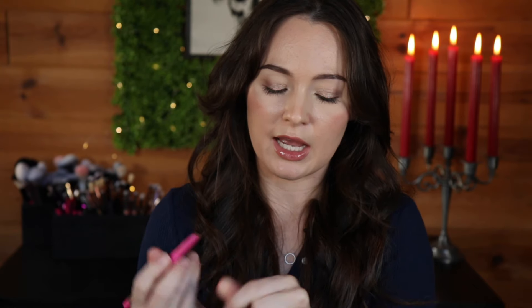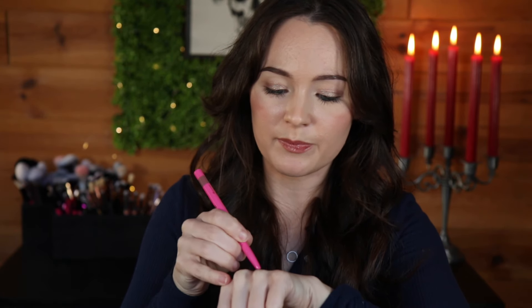Then I picked up this lip liner from Juvias Place — this one is in the shade Sweet Nothing. I just kind of grabbed it on a whim. I probably would have gone with something a little more cool-toned, but it's still really pretty. I saw the name and it just looked pretty and I was like, let's get it.